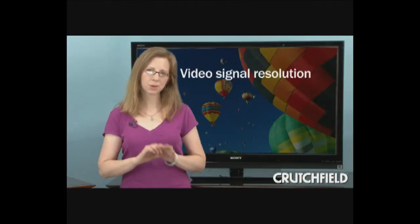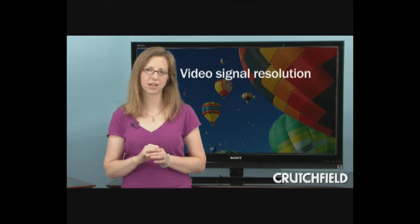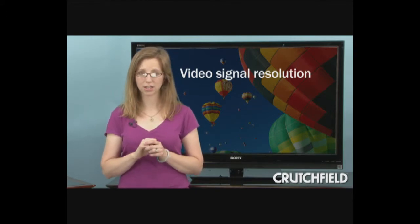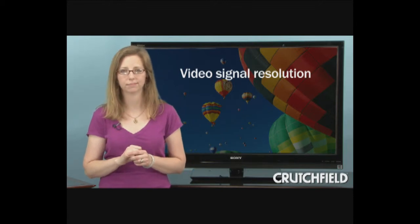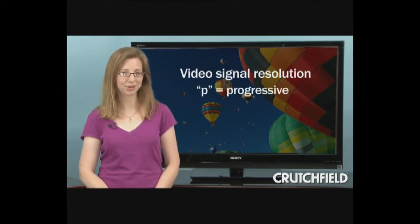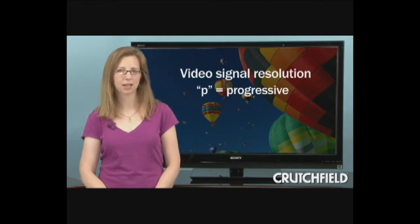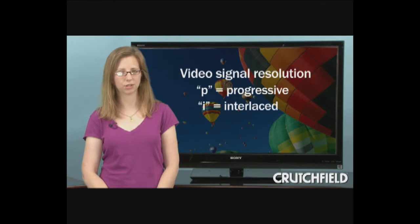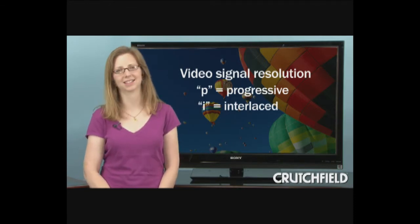Now, when it comes to the resolution of video signals, as opposed to screen resolution, there are just a couple of things you need to know. First, the P in resolutions like 720p and 1080p stands for progressive, while the I in resolutions like 1080i stands for interlaced.